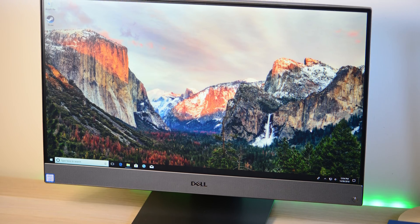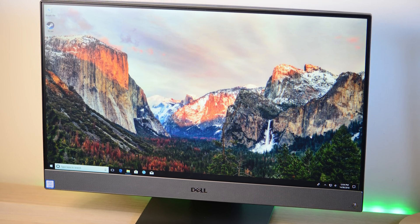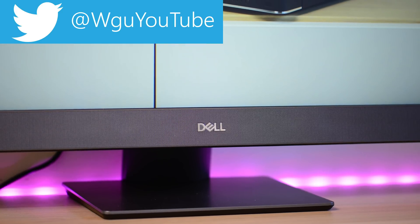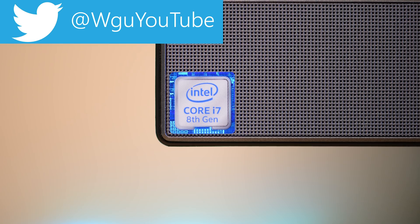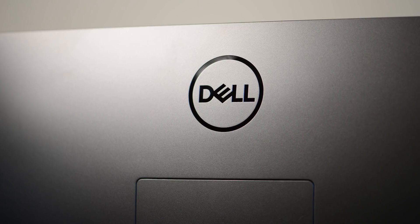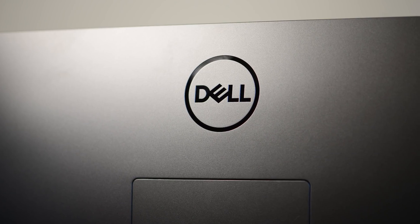Today we're going to have a look at the new Inspiron 27 7000 all-in-one — the actual model number is 7777. If you're new around here, make sure you subscribe and like this video, and let me know what you think about this all-in-one.